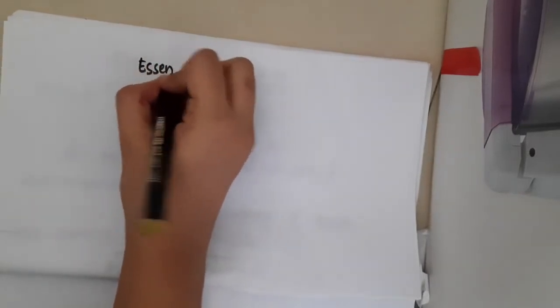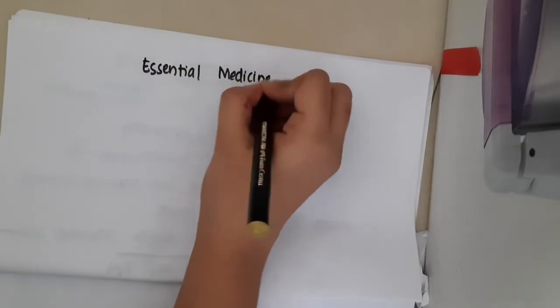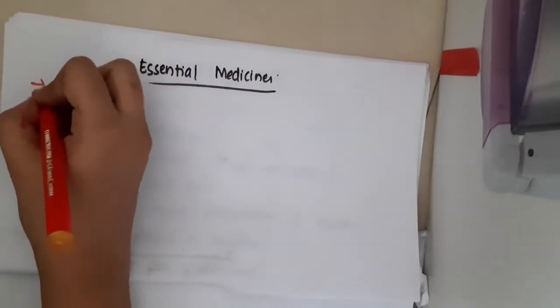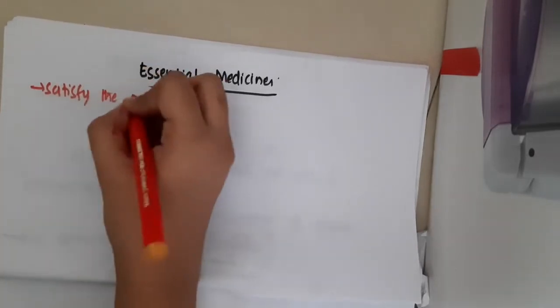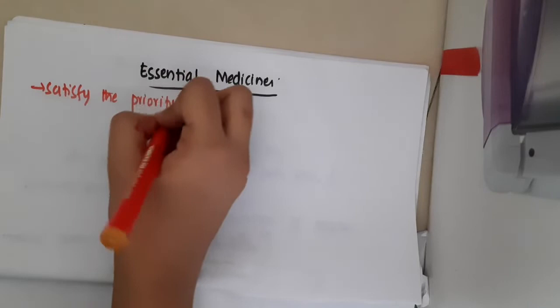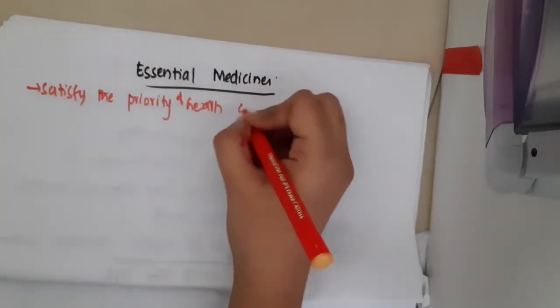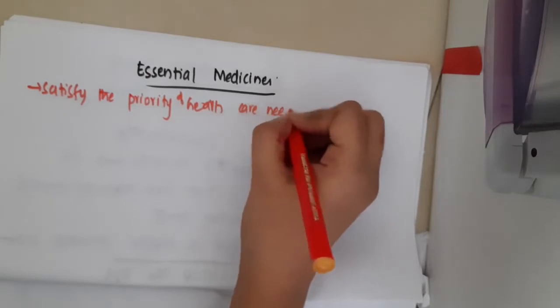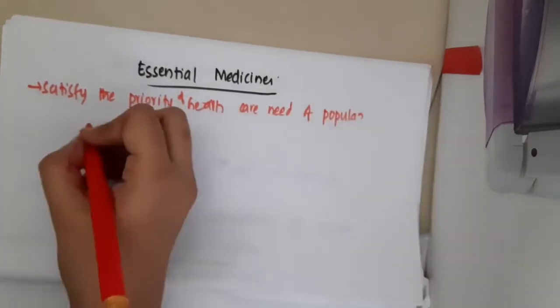Hello friends, let us now learn about essential medicines. What are essential medicines? Essential medicines are those which satisfy the priority health care needs of a population.